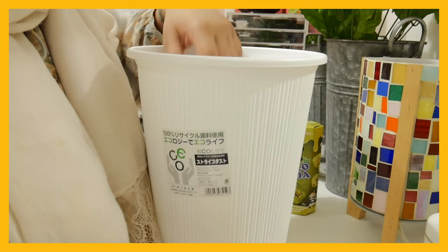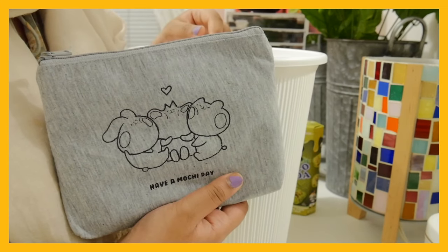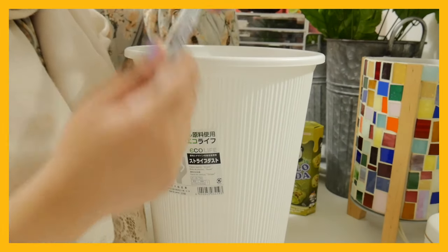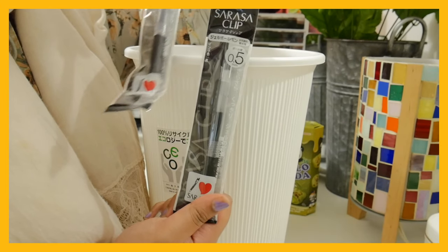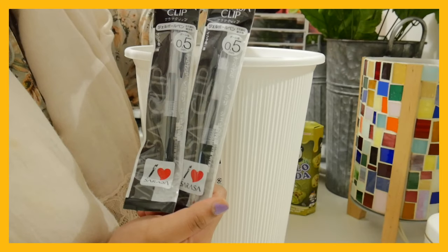A brush pen — a brush pen for calligraphy. A pouch for art supplies or whatever. A Sarasa clip pen — I heard really good things about it, so I got two of them. They're 0.5 millimeters.